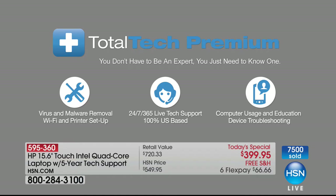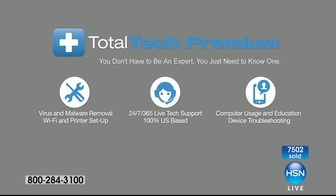It's 100% U.S.-based for computer usage, education, and troubleshooting. Here's what I love about it most — most people have a computer person in their family. When there's a question, they call that computer person.